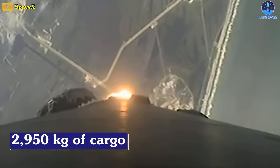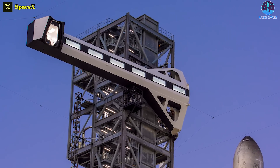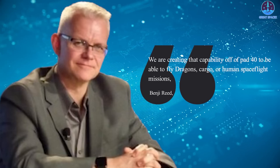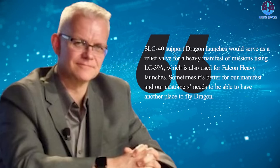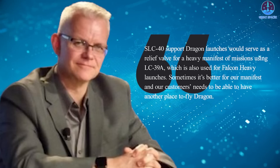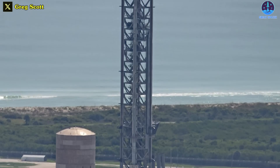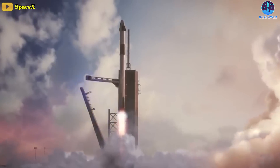The Dragon is carrying 2,950 kilograms of cargo. The launch took place from LC-39A, as with other current Dragon crew and cargo launches. SpaceX is completing a tower at nearby Space Launch Complex 40 designed to allow its use for Dragon missions — workers recently installed the Crew Access Arm, one of the last major components. 'We are creating that capability off pad 40 to be able to fly Dragon cargo or human spaceflight missions,' Reed said. He noted that having SLC-40 support Dragon launches would serve as a relief valve for the heavy manifest at LC-39A, which is also used for Falcon Heavy launches. Having Dragon capability at SLC-40 also ensures Dragon missions can continue if LC-39A becomes unavailable for an extended period.